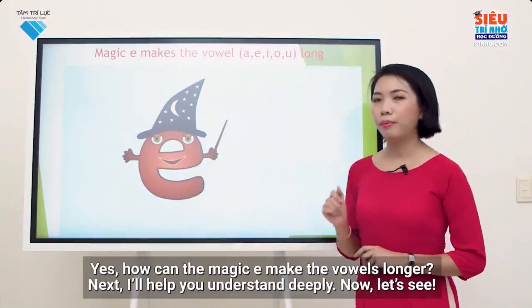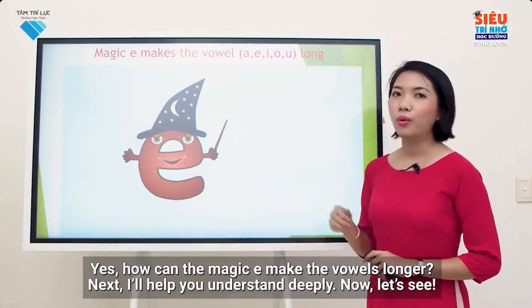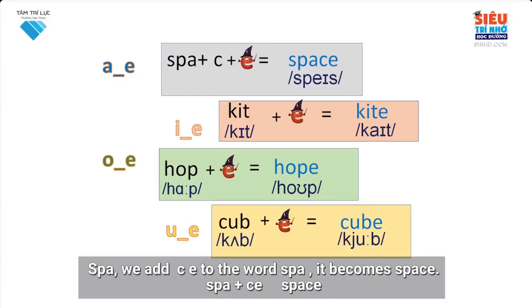Yes, how can the magic E make the vowels longer? Next, I'll help you understand deeply. Now, let's see. Spa. We add C-E to the word spa. It becomes space. Spa plus C-E equals space.